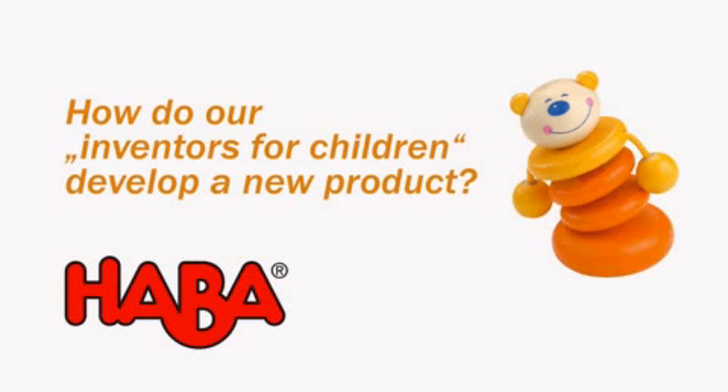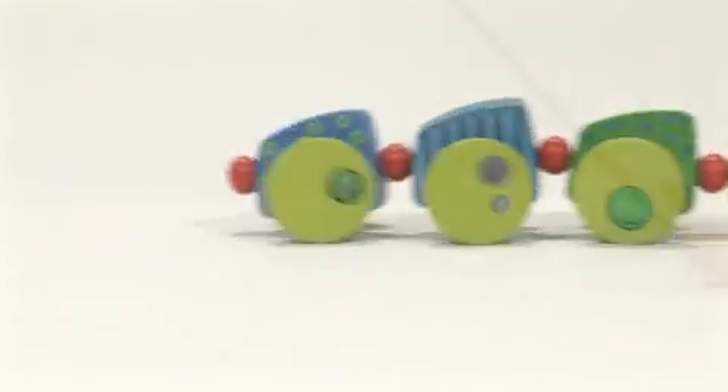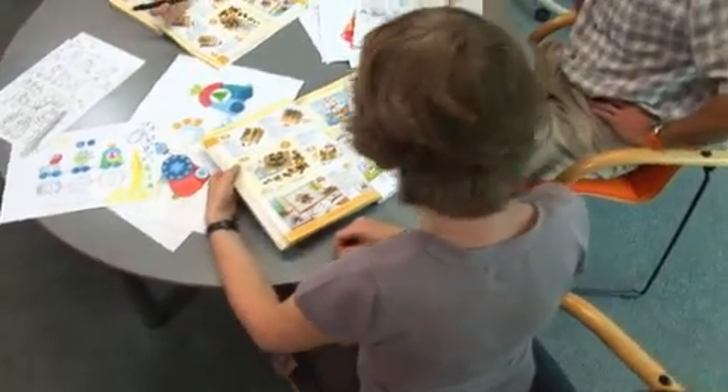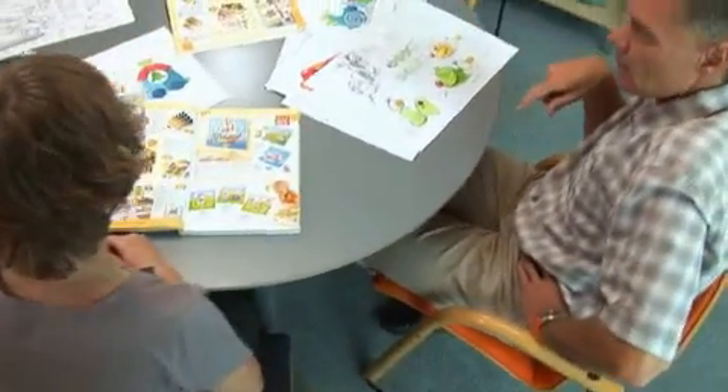How do our inventors for children develop a new product? Many work steps are required before this worm crawls through the child's room. Here, we can take a look over our designers' and sales managers' shoulders.